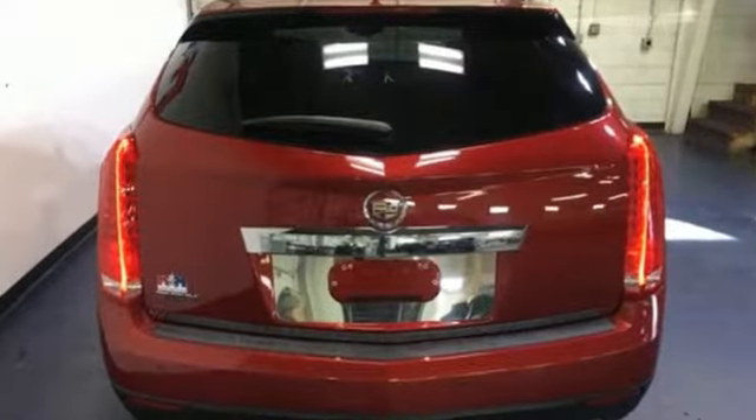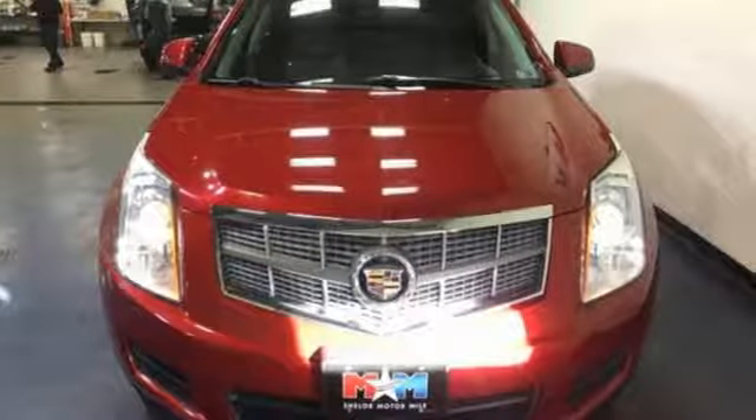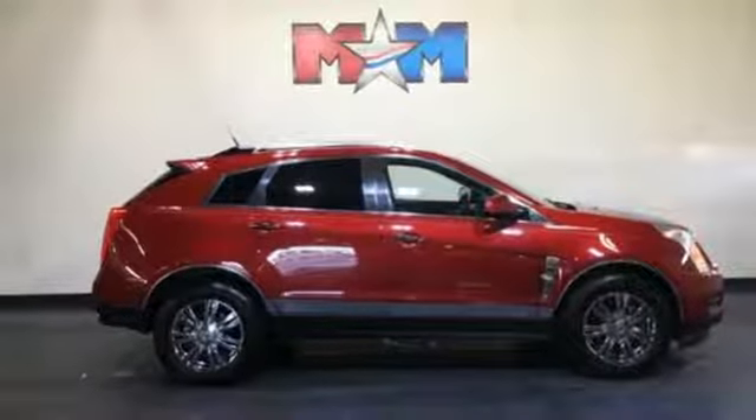Bose sound system, power tilt-down heated mirrors, dual-zone climate control, auto-dimming rearview mirror, remote engine start, driver memory seats, automatic transmission.